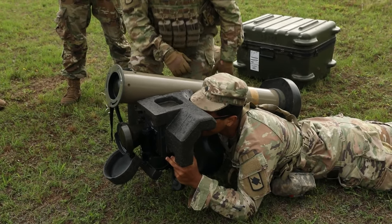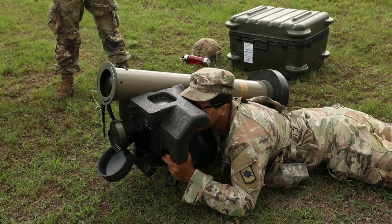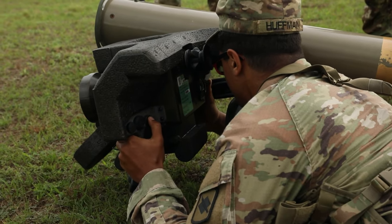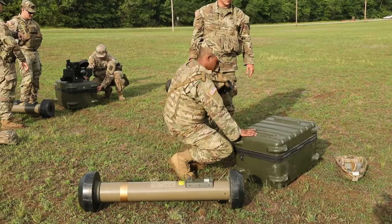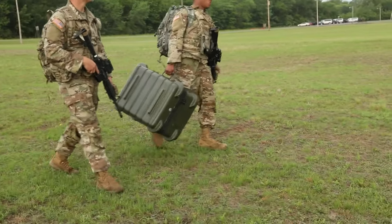I learned that the button system, the contrast, polarity, and everything — you have to work on it if you want a clear sight target. If you don't do that you won't be able to get a clear sight target and you'll most likely miss. At first I didn't know anything, but now I know more than what I came with.